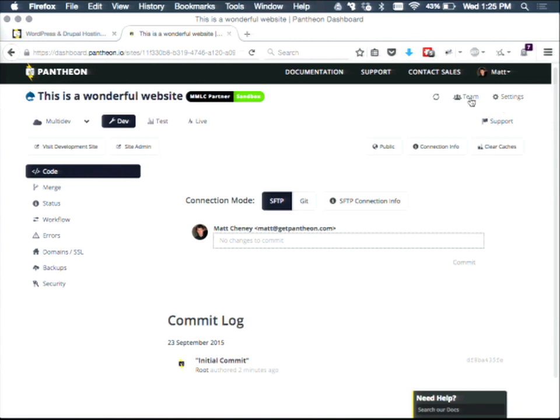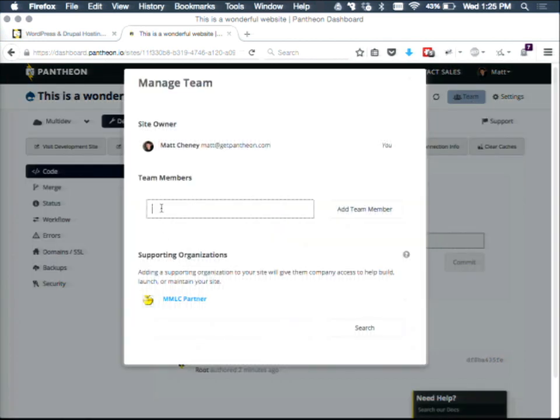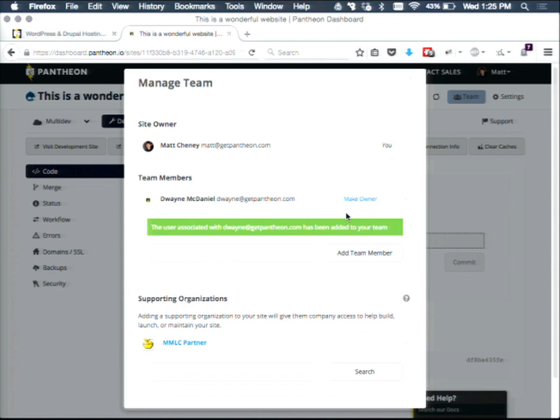If we want to invite team members to be involved, I can invite my colleague Dwayne who's downstairs — with a simple email address, it will take his account on Pantheon and add it to our team. He'll now have access to push code, check it out, and work on the site. Getting into our thesis around agency work: if you're an individual developer working on a single site, this is still valuable to you — all the container performance advantages and developer tooling.